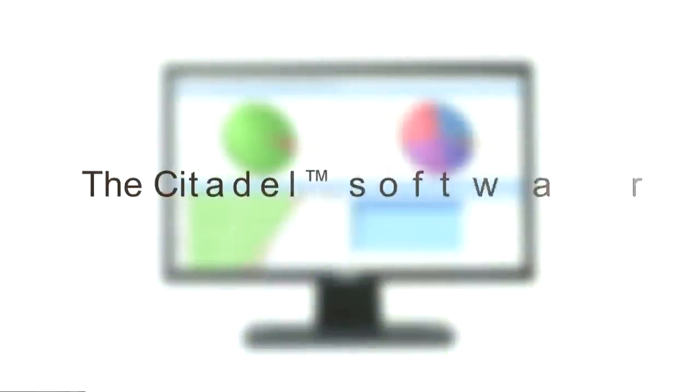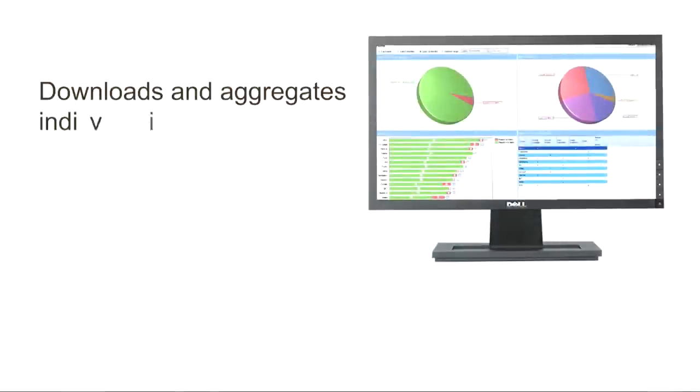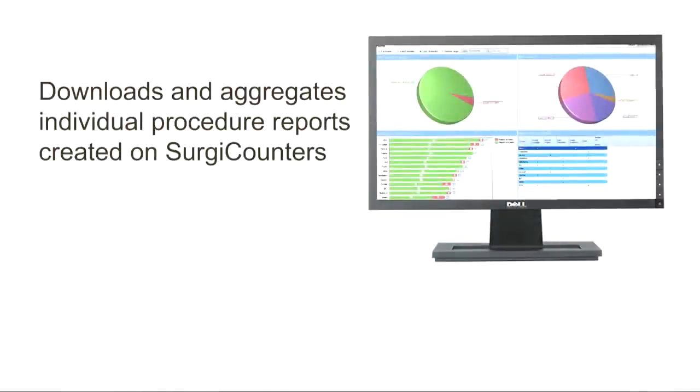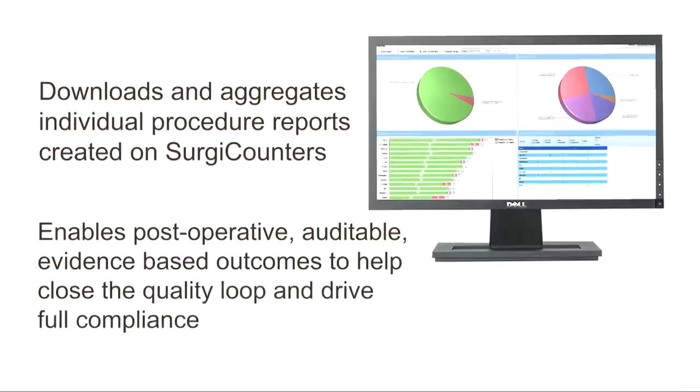Once a case is over and the SurgiCounter report is closed, by placing the SurgiCounter back in its charging base, the reports can be automatically downloaded into the Citadel software application. Once in Citadel, the individual reports are aggregated into the database and can be viewed postoperatively for a variety of purposes.